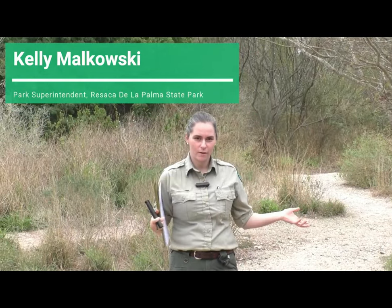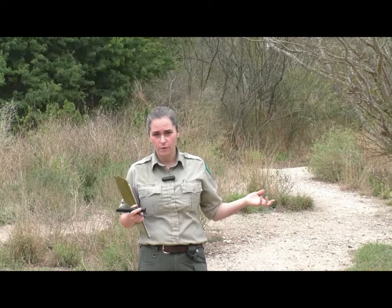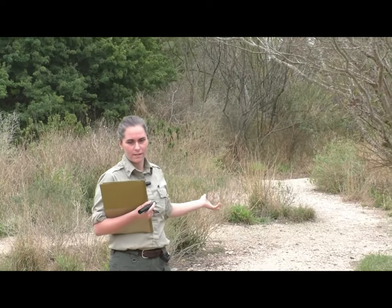Hi, my name is Kelly Malkowski. I'm the park superintendent here at Resaca de la Palma State Park. We're located in Brownsville, Texas. The park itself is pretty large at 1,200 acres and we'll be talking about some of our cool native trees you can find here.